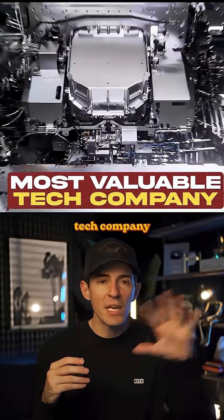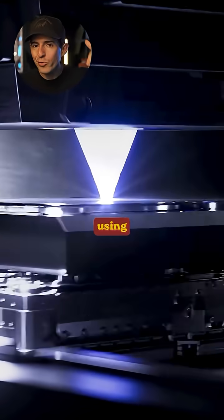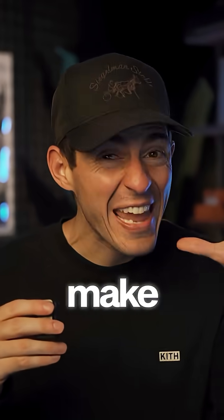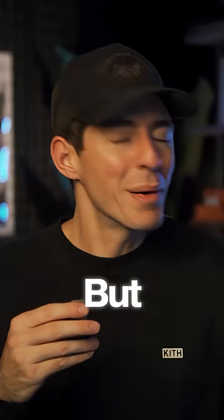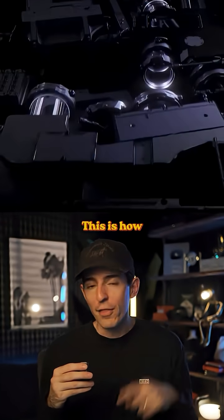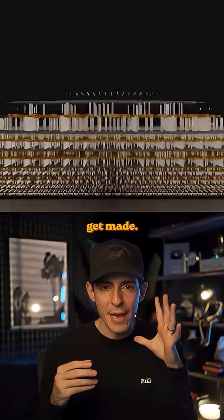This is the most insane tech company in the world: ASML. Every single computer chip on earth is made using their machines. NVIDIA, Apple, Intel, Samsung — none of them can make any chips without ASML. But here's the craziest part: the way these ASML machines work is completely insane. This is how computer chips actually get made.